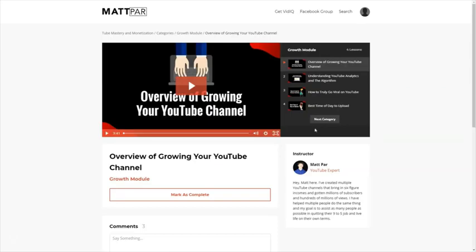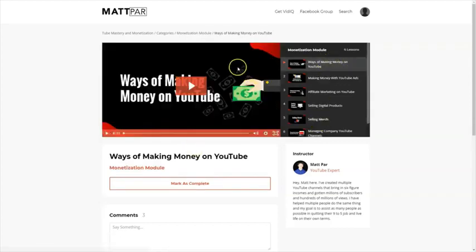In the next category, Matt explains everything about YouTube — the algorithm, what you can expect, how to truly go viral on YouTube, and the best time of day to upload. One of my favorite videos in the course is the ways of making money on YouTube — there are different ways and Matt explains every possible way inside this course.